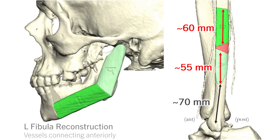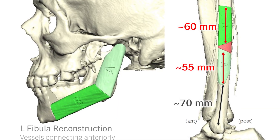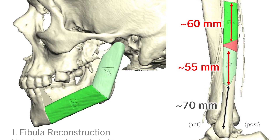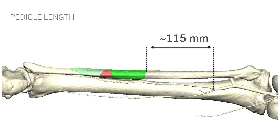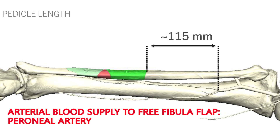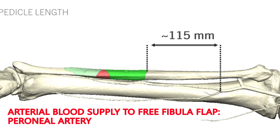The plastic surgeon is able to harvest a large portion of the fibula along with the soft tissue pedicle that includes an artery and a vein. This bone needs to have an immediate blood supply in order to survive, so the plastic surgeon will tie the artery and vein into the vessels of the neck. This requires a microscope and amazing surgical skill.